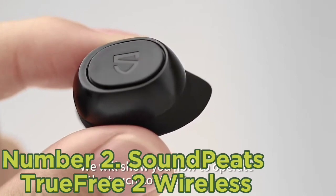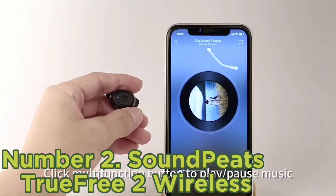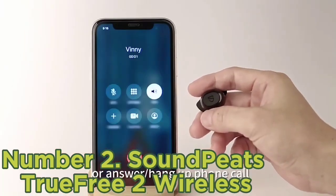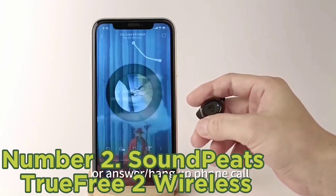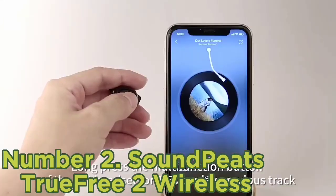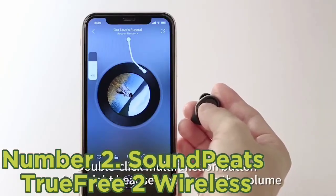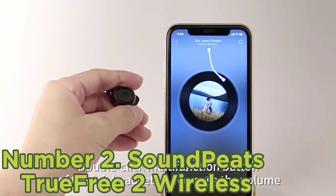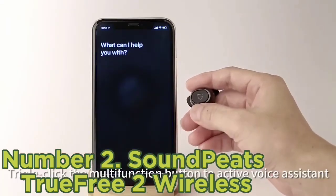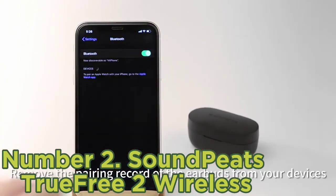Number 2: Soundpeats TrueFree 2 Wireless. The Soundpeats TrueFree 2 Wireless are a solid choice if you're looking for buds to take to the gym. These buds are certified IPX7 for resistance against immersion in water, and come with stability fins to keep them more secure in your ears than other picks on this list. Their bassy sound adds thump, rumble, and boom to mixes, helping keep you pumped up during difficult reps. That said, they don't have any sound customization features, and using the physical controls can push the buds deeper into your ears, causing discomfort.